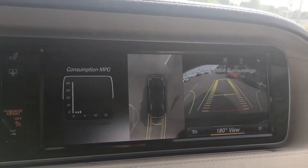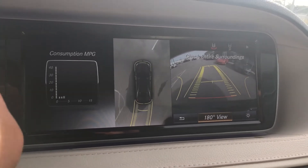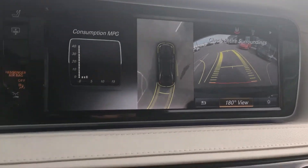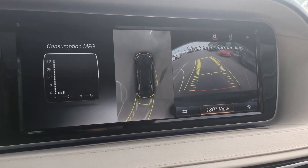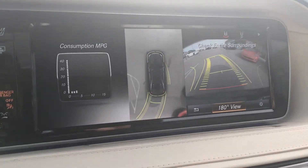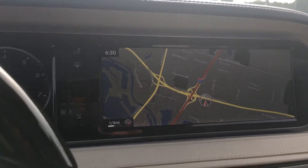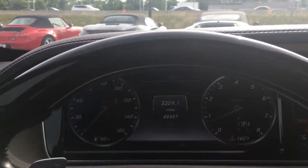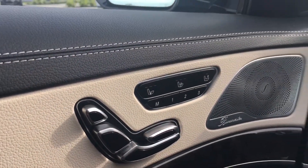I'm just going to throw it in reverse a little bit here to demonstrate. Parking brake was on — wonder why it wasn't moving there. So we can see it moving right there — a great aid for parking in tight spaces. The odometer reads 49,497 miles.